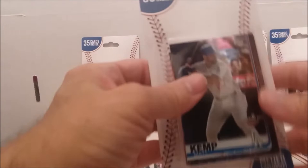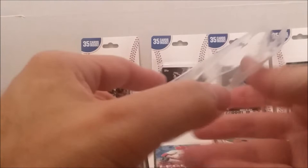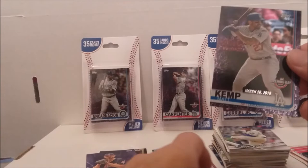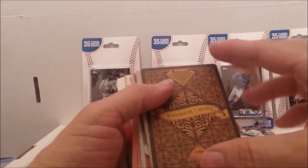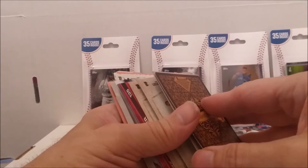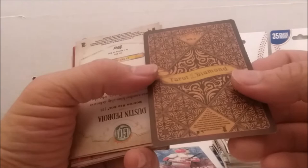This one's got Matt Kemp on the front — 2019 Opening Day Purple. I just dropped the Kemp, but there it is. And I don't know what in the world we got here — what the heck? Oh my goodness. It is actually a Giancarlo Stanton Strength Tarot of the Diamond card.